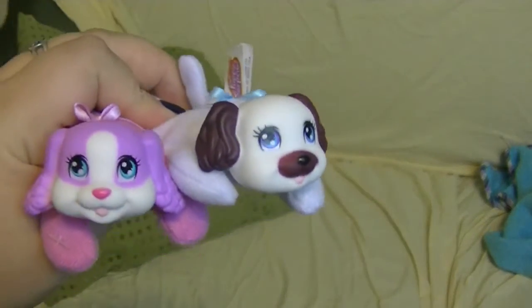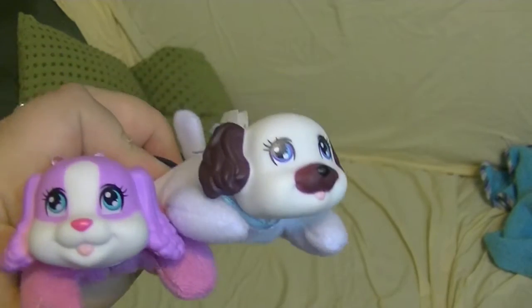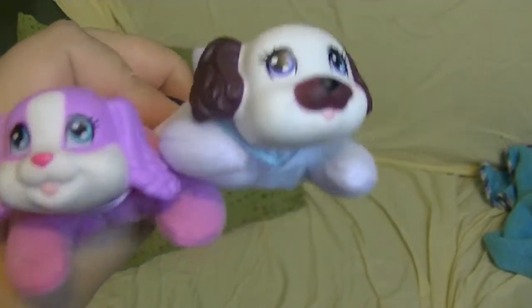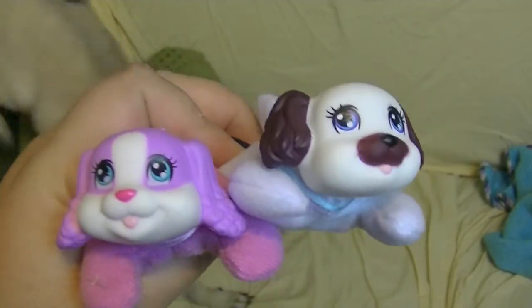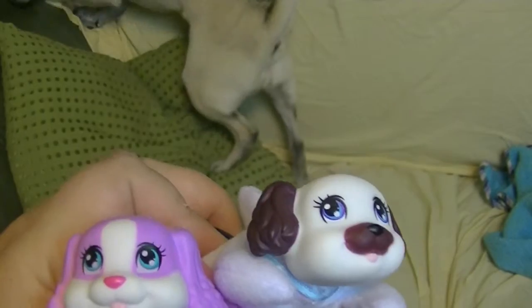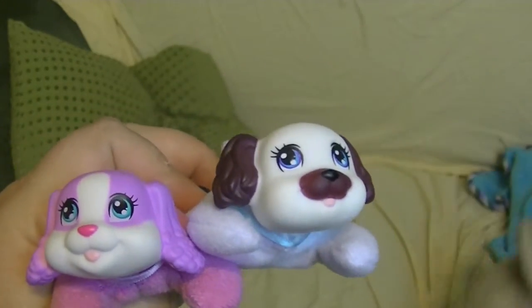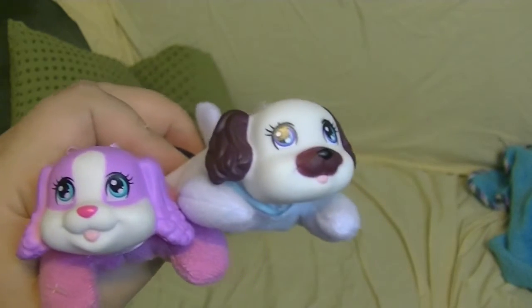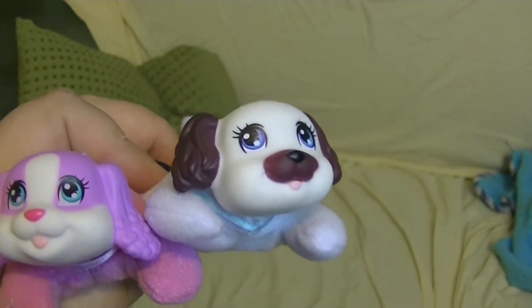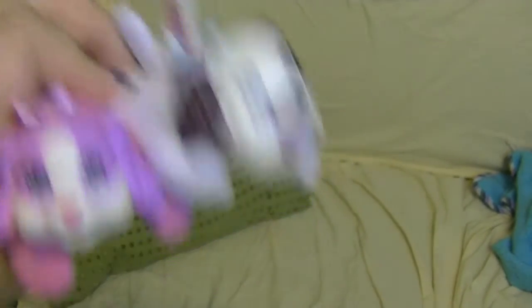Comment down below and let me know what you think of Penny's toy reviews. She has left the building — not really, she's looking for treats. Let me know if you want to see Penny open more surprise toys. We hope that you'll subscribe and like this video. Follow us on Facebook, Instagram, Twitter. Make sure you follow Penny — hashtag PennyPug2016 on Instagram if you want to see more pictures of Penny. And we'll see you again real soon. Bye!